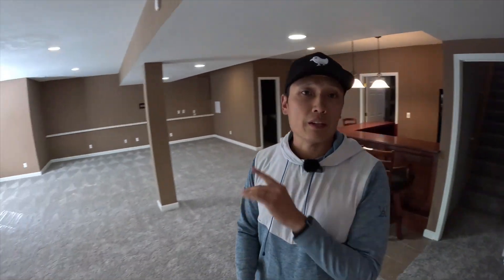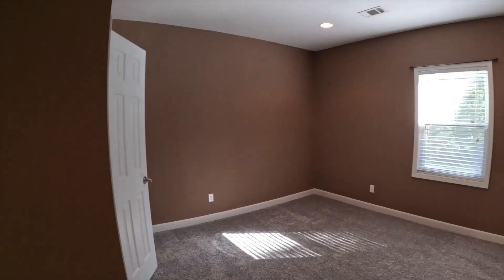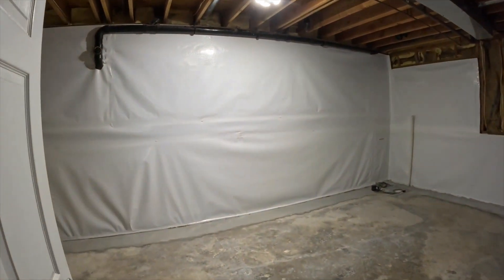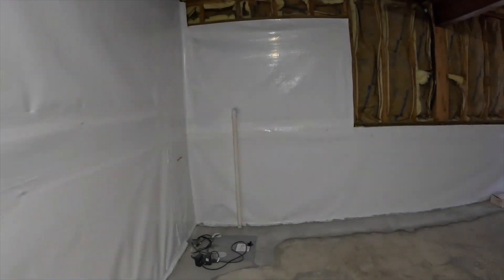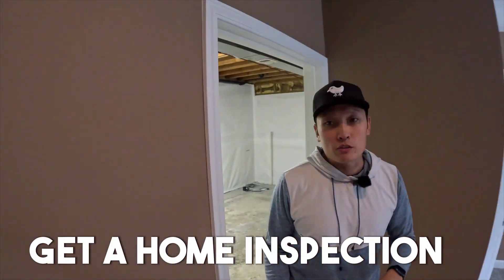Down in the basement we've got this nice finished basement, but if we step into the unfinished part, there has been some basement work done. This is waterproofed, which is an indicator that there were previous basement problems down here, and you're going to want to know that. Every time you buy a home, make sure you get a home inspection — I cannot stress this enough. A home inspection will uncover a lot of problems that can be headaches for you in the future.